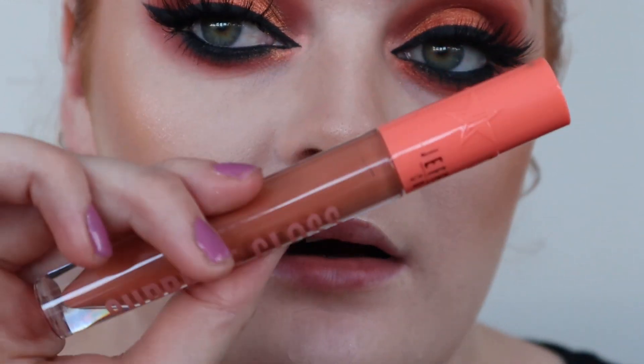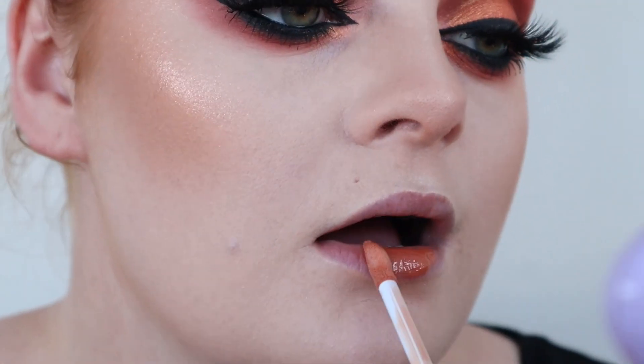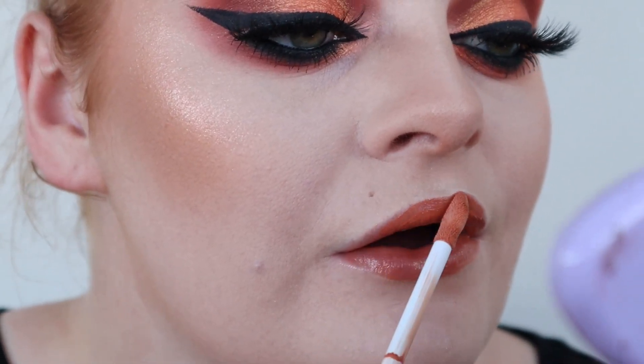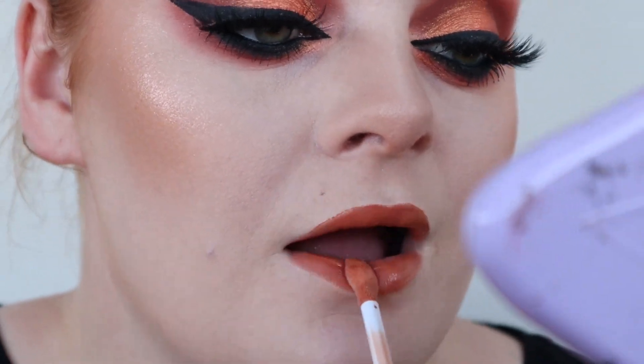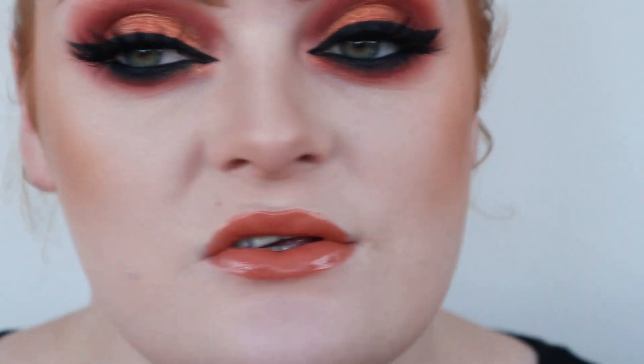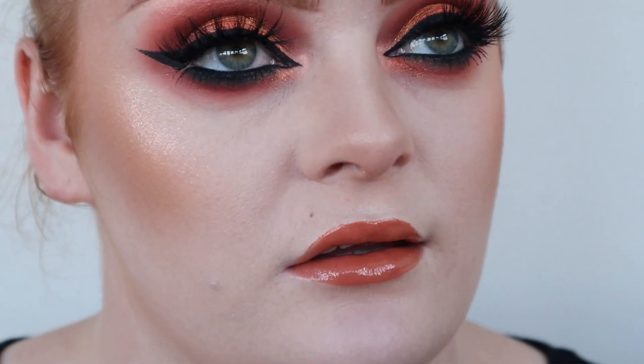Next gloss is Nude Garden, which is more of a terracotta nude. This really reminds me of like Libra Lynn, Allegedly etc., so this would go really well with other lipstick formulas. That's a really nice orangey brown. They're all gonna go really well with it.